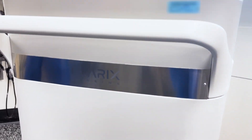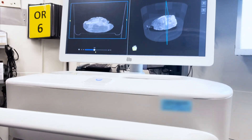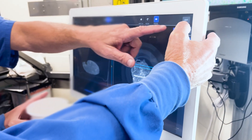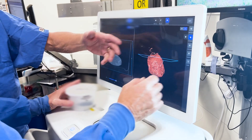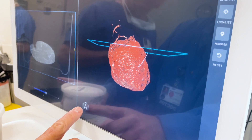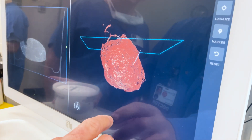This is the first piece of equipment that's come out that uses CT technology, so we can actually get a three-dimensional image. It's called Clerics imaging — it is a 360-degree imaging modality for intraoperative specimen imaging.